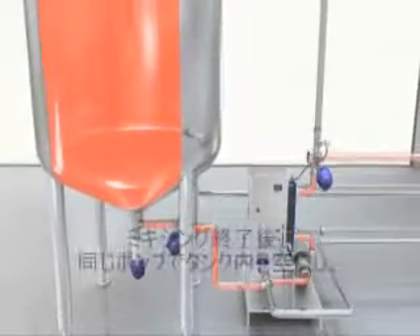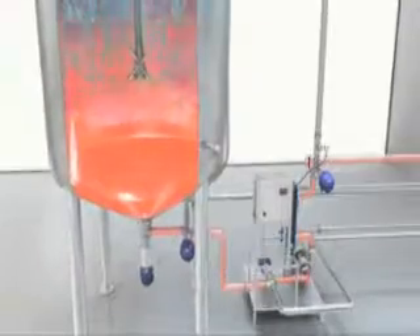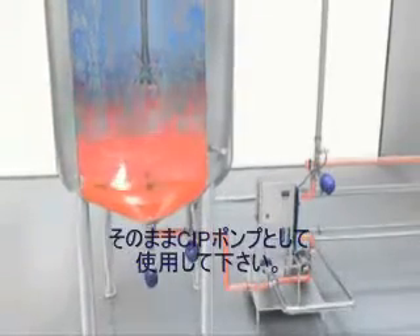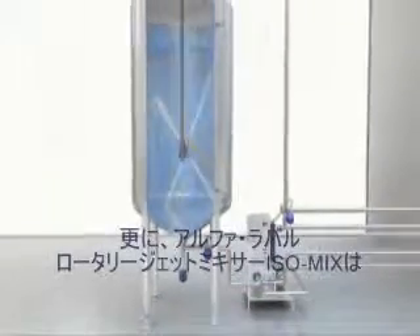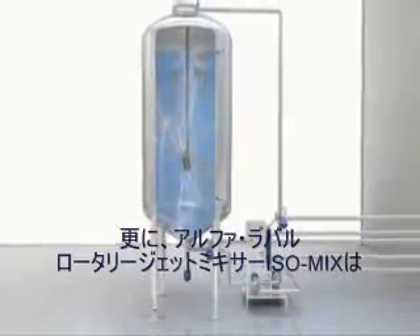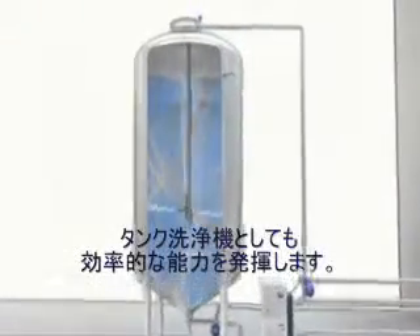After mixing is completed, the existing pump can then be used for emptying the tank and during cleaning as the CIP supply pump. In addition to mixing, the Alfa Laval Rotary Jet Mixer IsoMix can also be used as an effective tank cleaning machine.